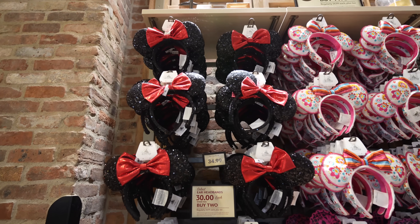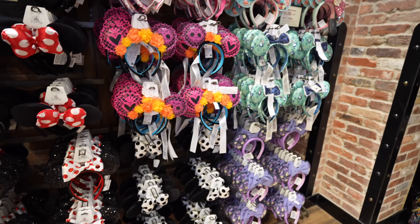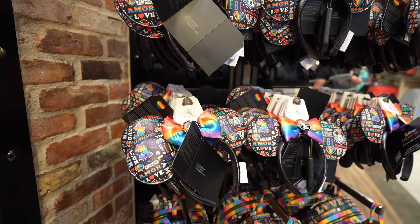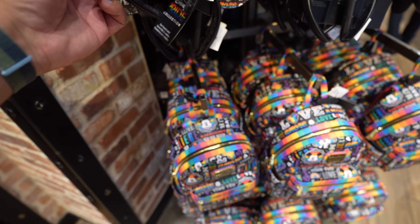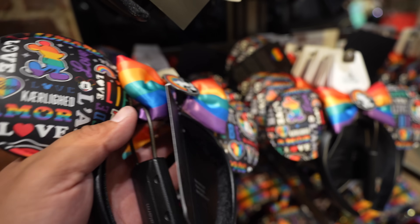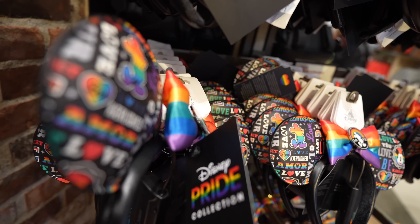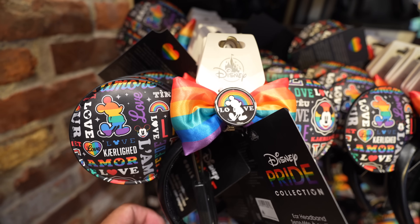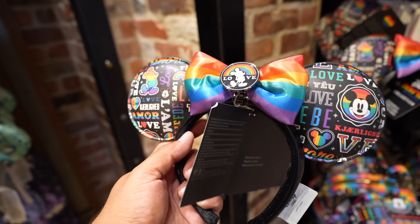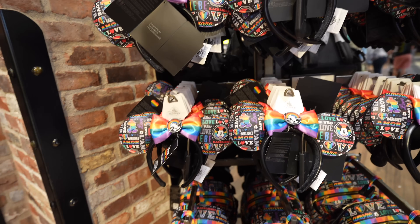Since I have to show you guys something in this area anyway, I'm going to show you the ear wall in room one. Nothing really new on the wall itself, but they do have the Small World ears still with a pretty good amount on the floor. Over here on this display, they have the Pride ears and a Loungefly bag. The ears are pretty cool — one looks a bit wonky and crooked, facing at an angle, but the ears themselves look pretty cool, a little flimsy though. These are $34.99, so they fall under that deal.